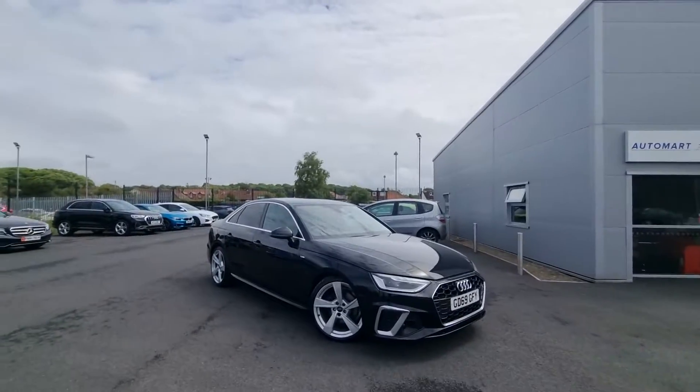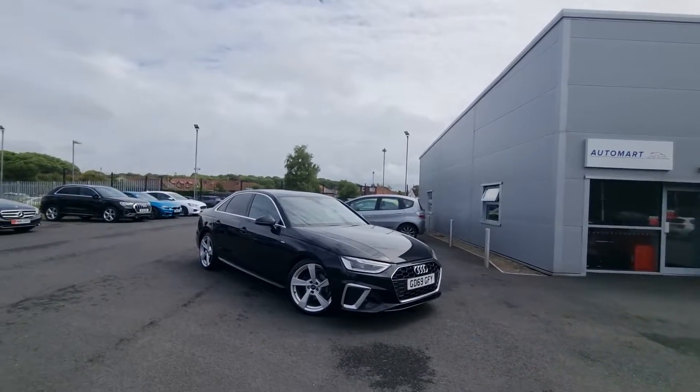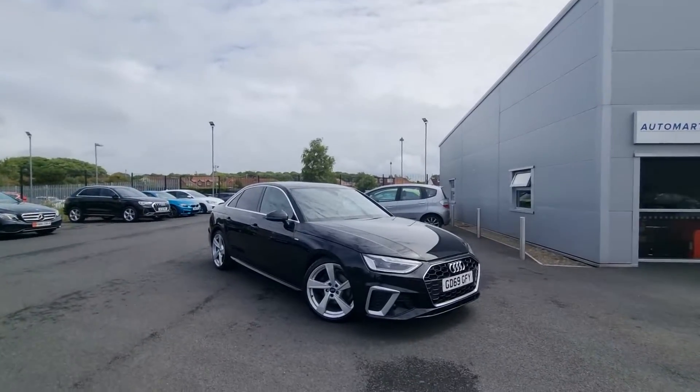Hi there guys, it's Adam here from Southport Autosmart. I'm just here today to show you around this lovely Audi A4 that has not long landed with us.